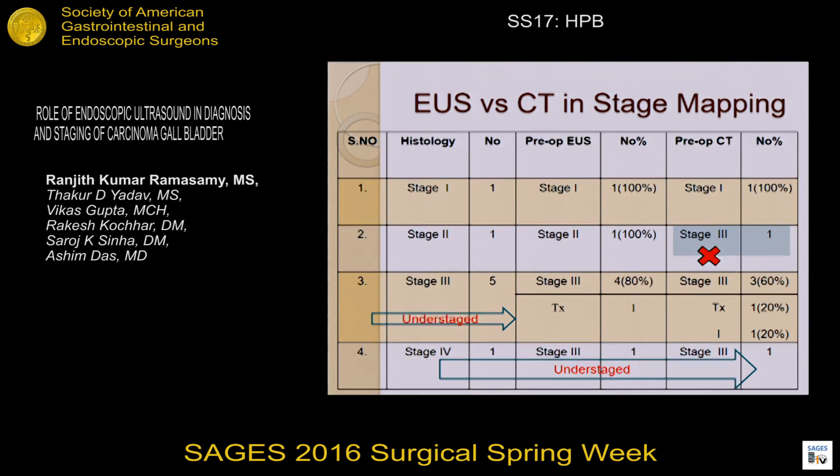In the overall stage mapping of the patient, both Stage 1 and Stage 2 were exactly identified by EUS. In Stage 3, there is understaging of one patient by EUS. In Stage 4, both EUS and CT understaged one patient.